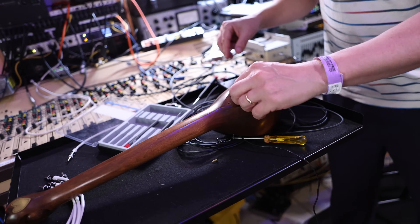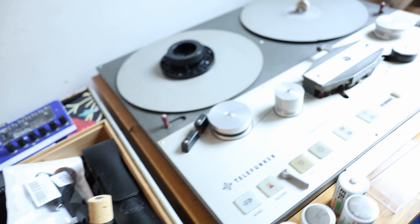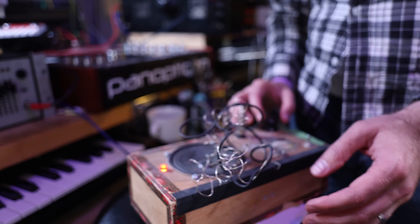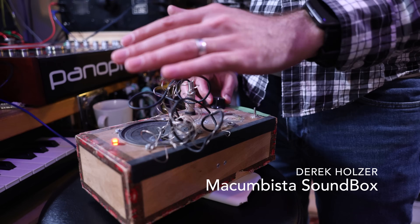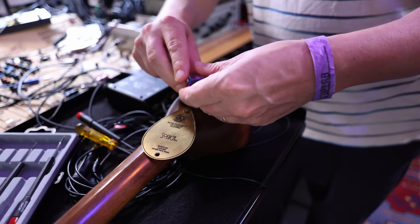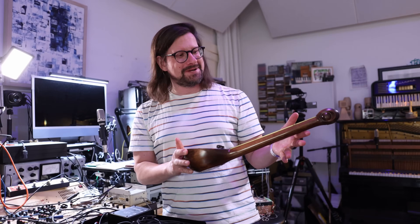Unfortunately, we didn't have any nine-volt batteries on hand, so we spent the next 10 minutes scouring Heinbach's studio for some piece of gear to steal a battery from. Eventually, we stumbled on this wooden noise box, which looks like the perfect donor. Of course, I spent a solid 10 minutes making a brace of feedback with it first. Finally, we opened it up, claimed its battery, and got the Sonica going.